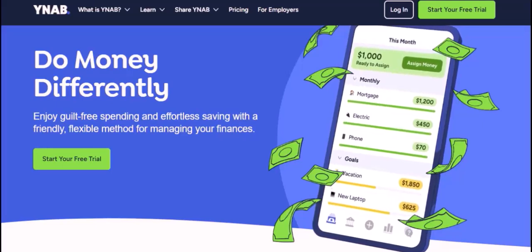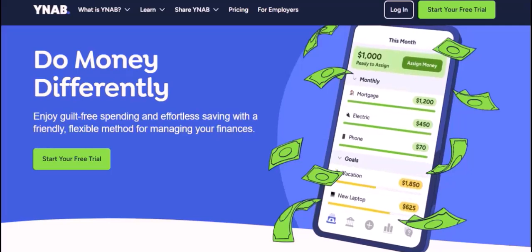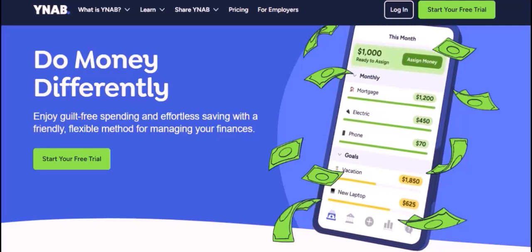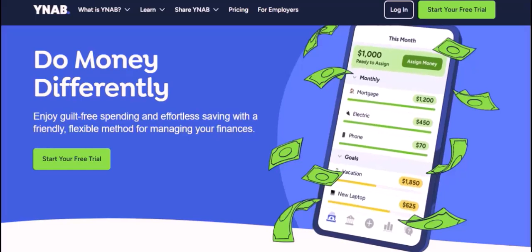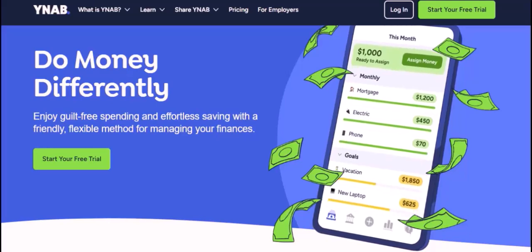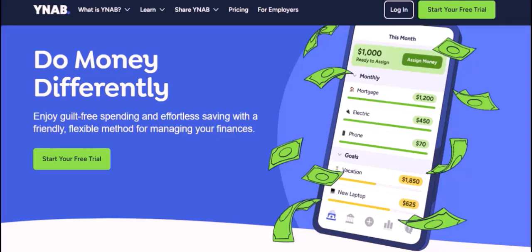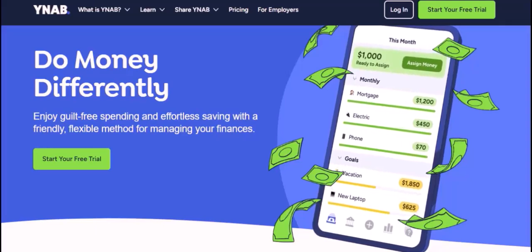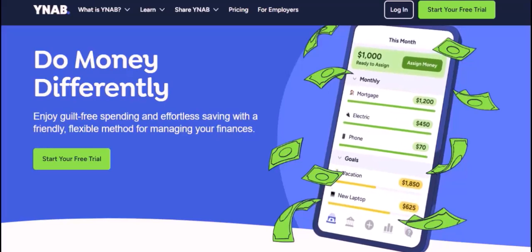That's why I'm so excited to share with you what YNAB has done for me. It's a budgeting tool that has helped me take control of my finances and finally achieve my financial goals. So, what is YNAB short for? You Need A Budget. And it's a name that's truly lived up to. YNAB is a powerful tool that helps you track your income and expenses, set budgets for each category, and see where your money is going.